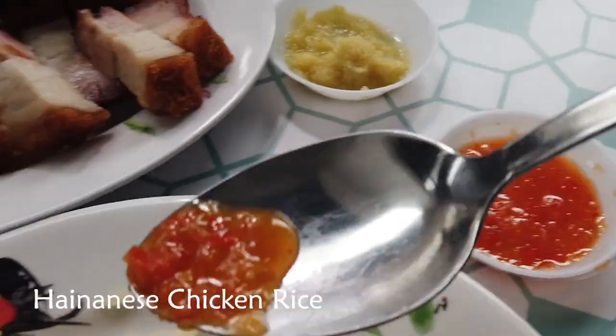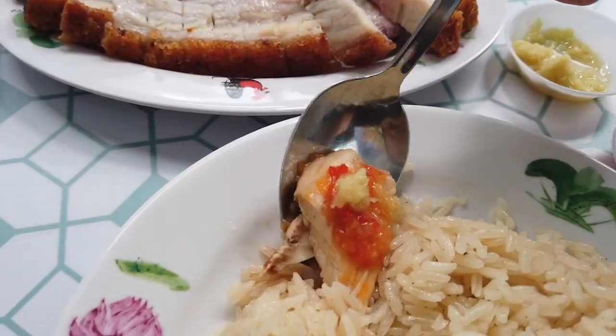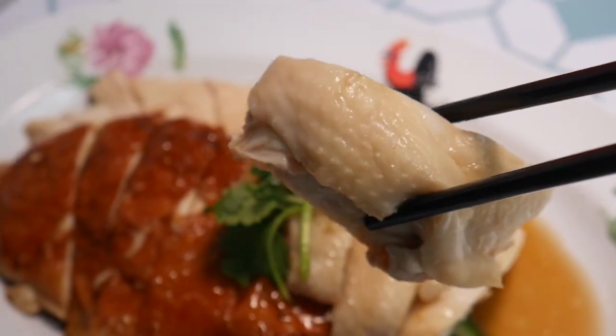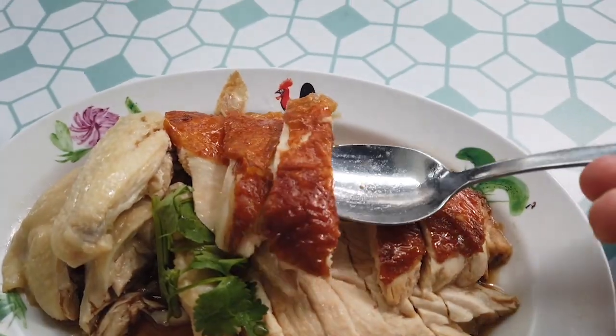I'm gonna try the boneless chicken rice for the most basic and purest flavor. Let's add some chili on top and some ginger garlic paste — the Hainanese way. The chicken is so moist and tender. It's not the typical cuts that you get if you go to a hawker center for regular Hainanese chicken rice, where you get really thin strips. But this one is really meaty and they don't skip on their chicken.